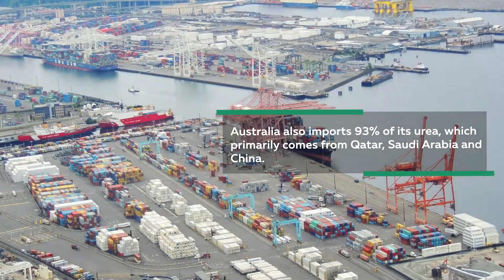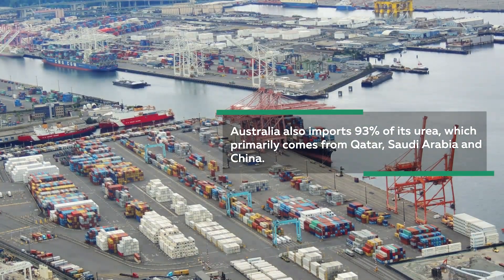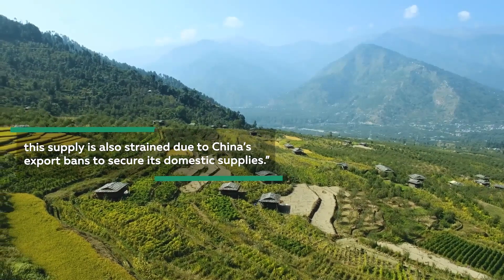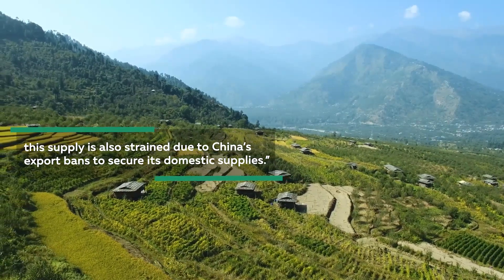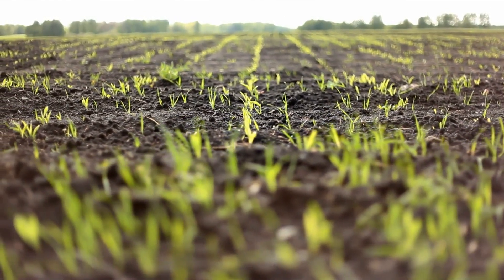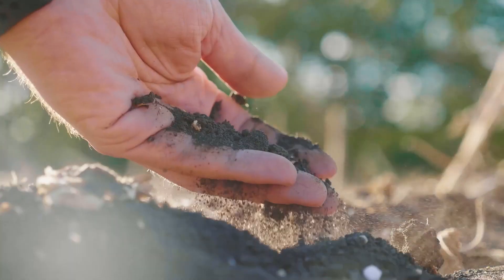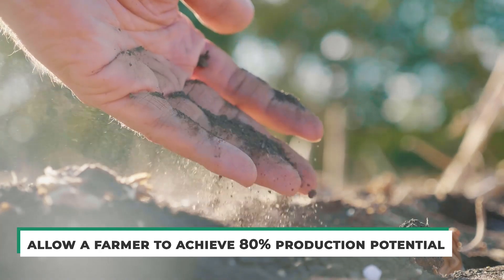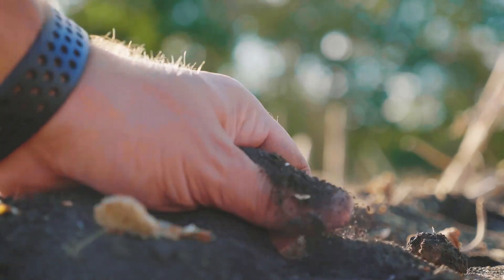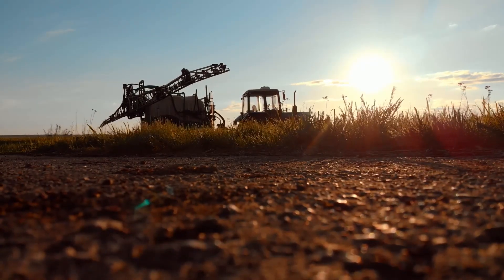Australia also imports 93% of its urea, which primarily comes from Qatar, Saudi Arabia, and China. Kalish-Gordon said that this supply is also strained due to China's export bans to secure its domestic supplies. Soil sampling is in place to help save fertilizer, in combination with the nitrogen bank numbers all farmers use. They are designed to allow a farmer to achieve 80% production potential. The testing has helped McClelland redistribute some fertilizer to areas that needed it more.